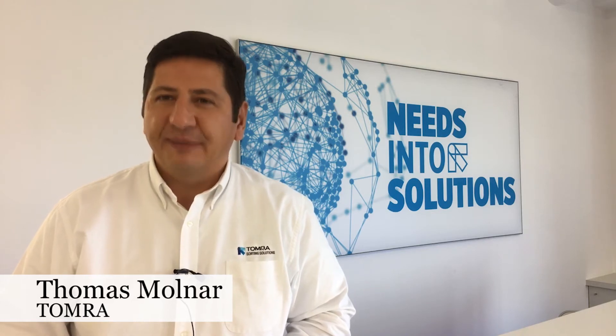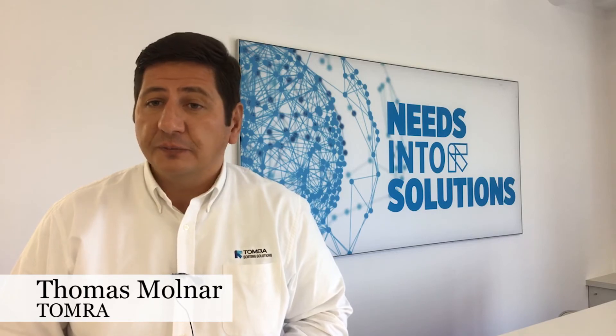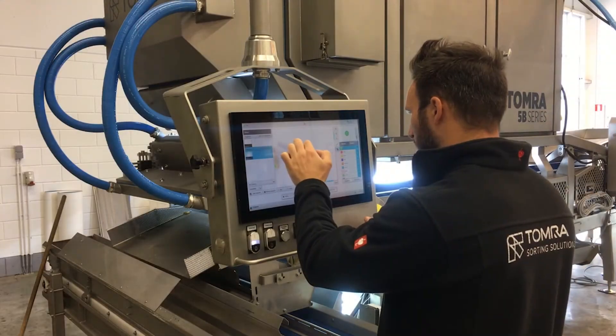To mention a couple of benefits: maximal food safety of course, product output, optimised yield, high performance, easier cleaning, and user friendliness for our operators.